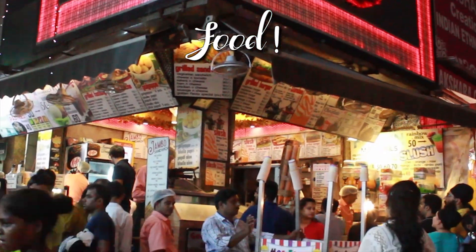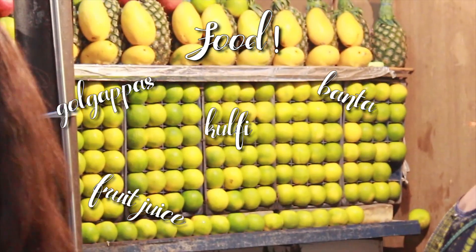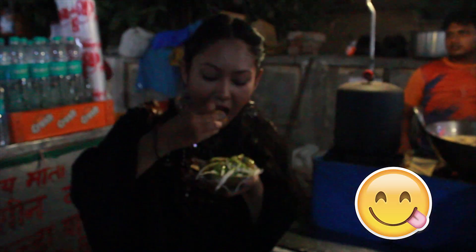Lajpatnagar has a lot of food to munch on while you shop — there are yummy gol gappas, refreshing bantas and kulfis, fruit juice shops, barf golas and chuskis, and my favorite: ram laddus. Trust me, they're the best ram laddus you'll ever find in Delhi!